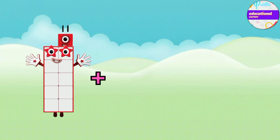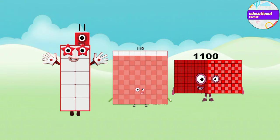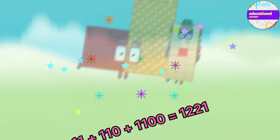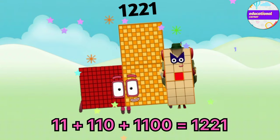Eleven plus one hundred and ten plus one thousand and one hundred equals one thousand two hundred and twenty-one.